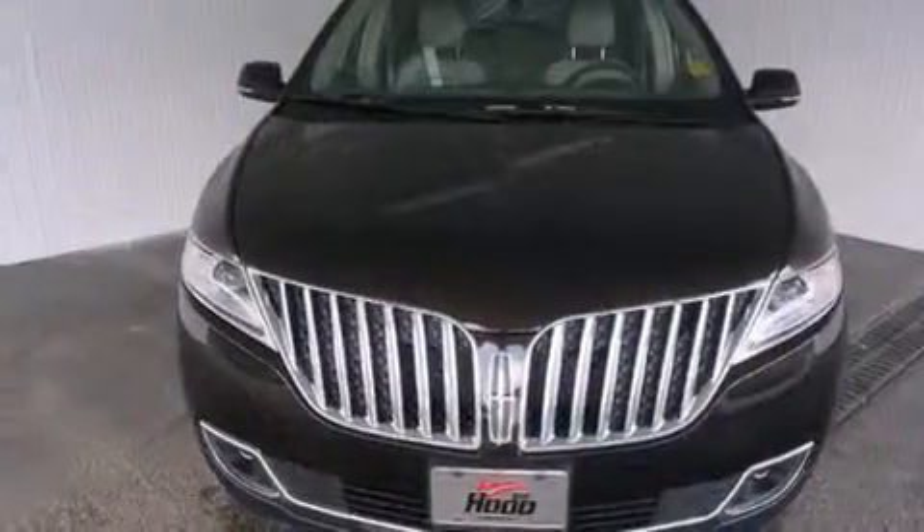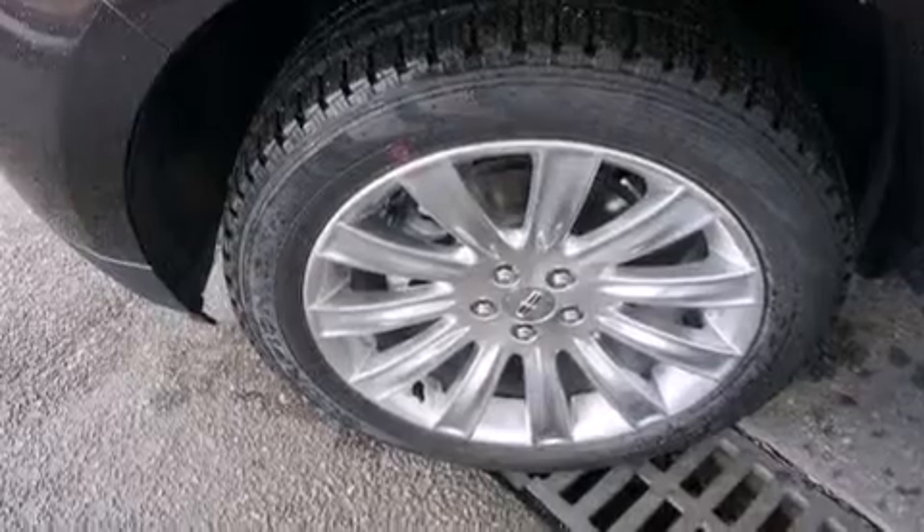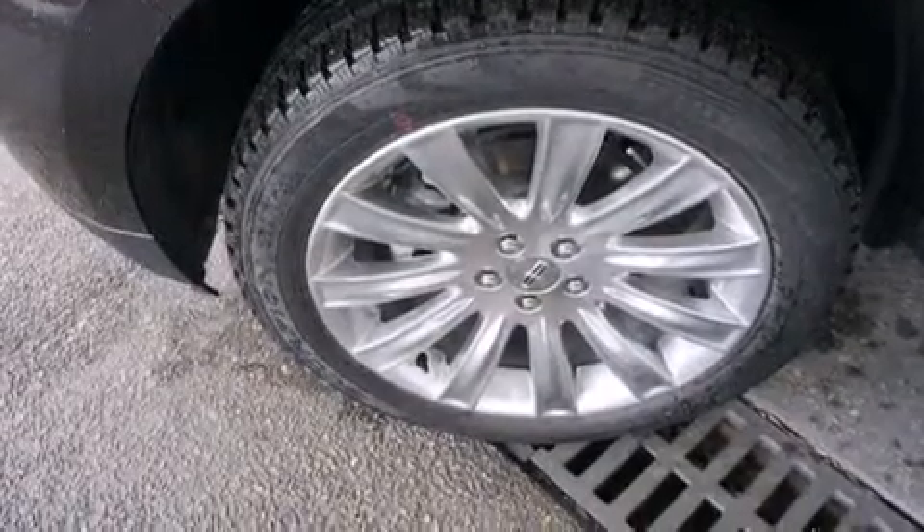A pass-through rear seat, an auto-dimming rear view mirror, an anti-lock braking system, a power rear lift tailgate, and the leather seats provide great support and create an overall luxurious feel.